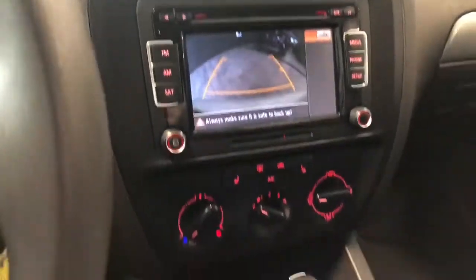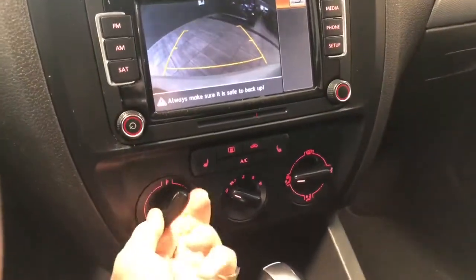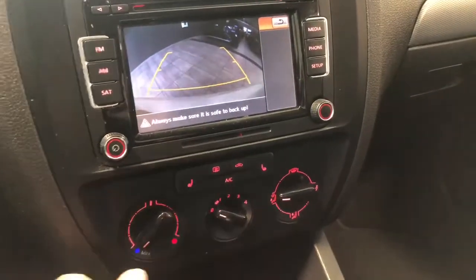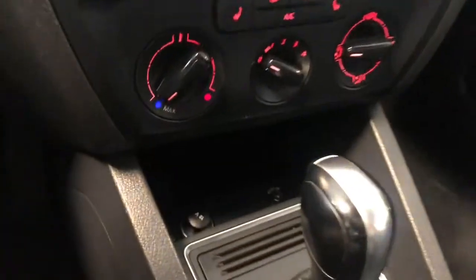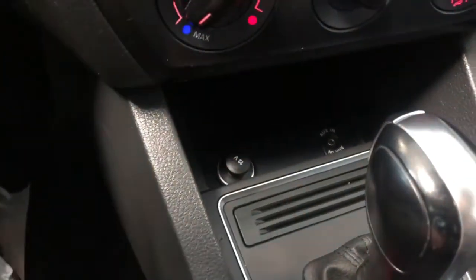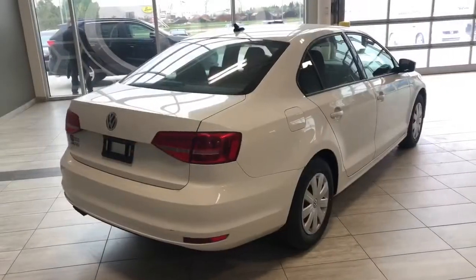Underneath is the climate control — it is a single zone. You have these sturdy little buttons here along with your heated seats, and your AC in the middle as well. You do have a little bit of storage on the bottom here, and this is also where you'll find your auxiliary port along with your 12-volt outlet.